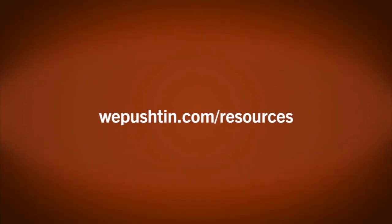Visit WePush10.com/resources to learn more about current market values and find even more valuable resources for buying or selling an aircraft.